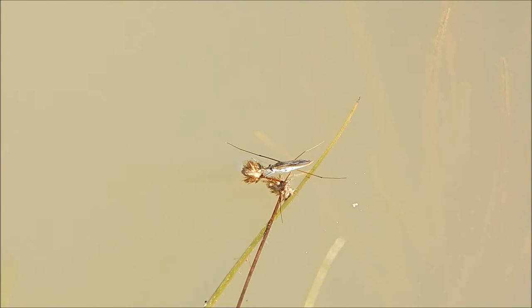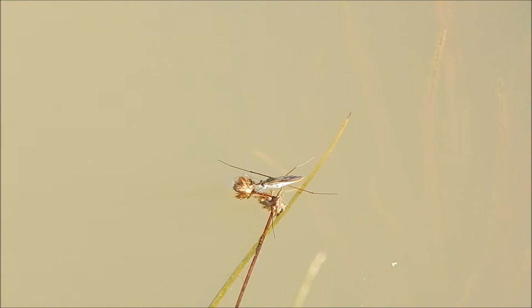It also feeds on insect larvae, including mosquitoes. For this reason, many people consider it beneficial.